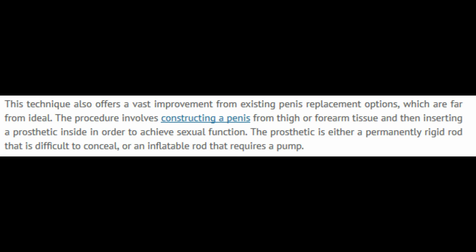This technique also offers a vast improvement from existing penis replacement options, which are far from ideal. The procedure involves constructing a penis from thigh or forearm tissue, and then inserting a prosthetic inside in order to achieve sexual function. The prosthetic is either a permanently rigid rod that is difficult to conceal, or an inflatable rod that requires a pump.